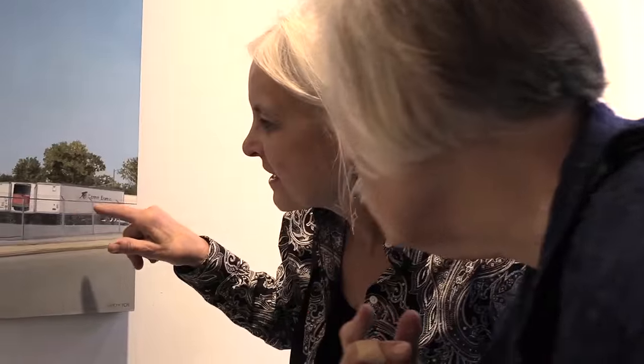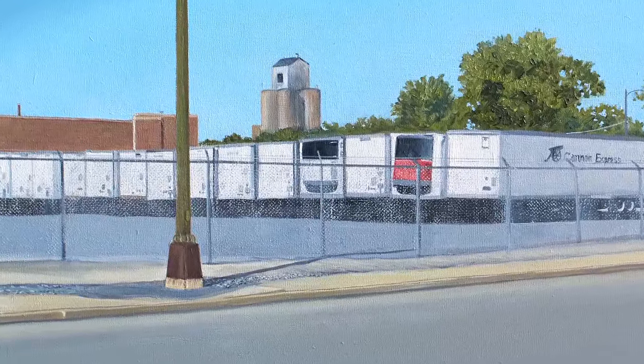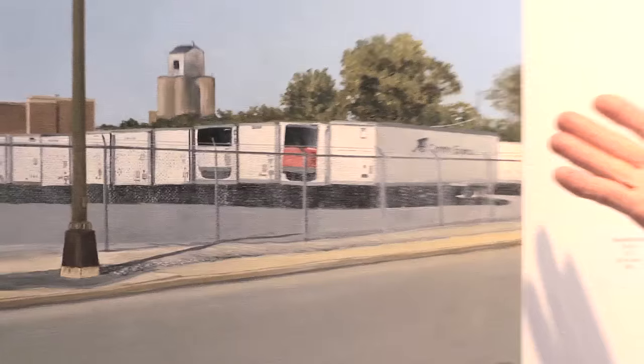If you can get a close-up of this chain-link fence — she's obviously spent some time getting the texture of the chain-link in this very abandoned industrial site, which most people would drive right by and say, well, that's certainly not painting material.